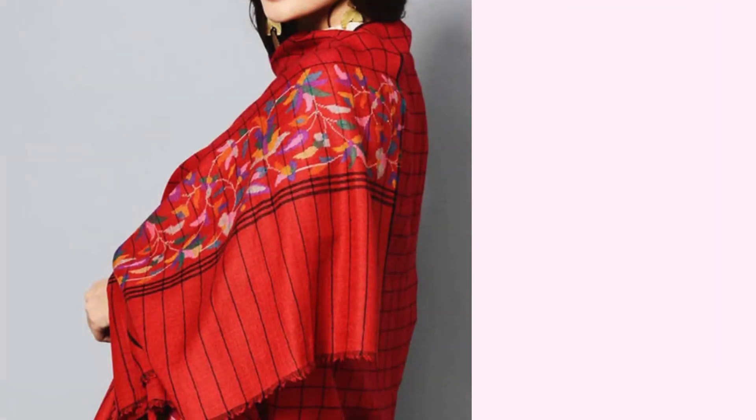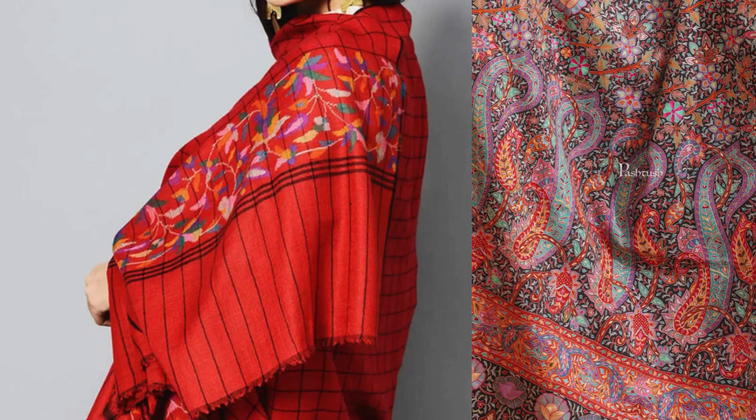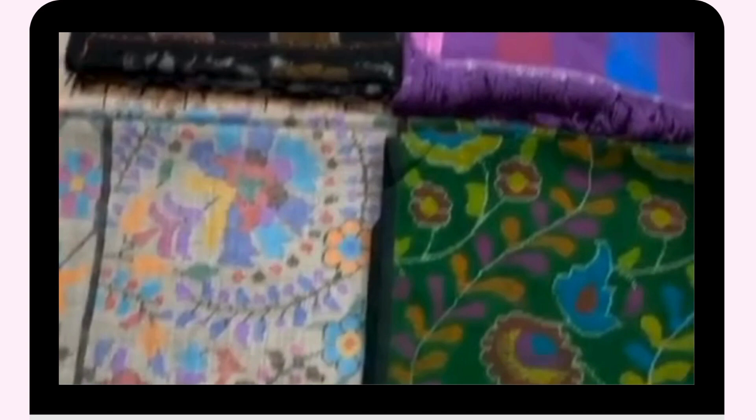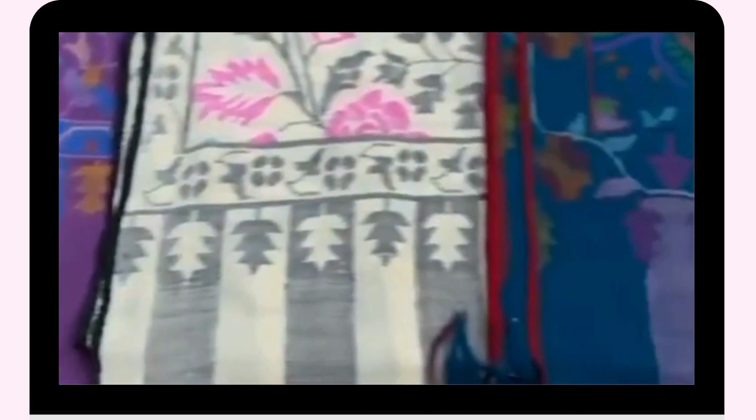In Kashmir, skilled artisans work with this precious wool to create the Pashmina shawl we admire. They use traditional techniques that have been passed down through families for generations. Every shawl is woven and embroidered by hand with great care and attention to detail.